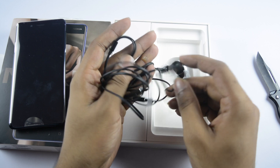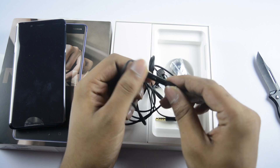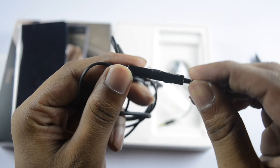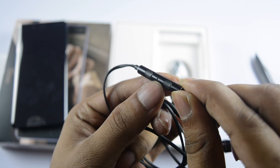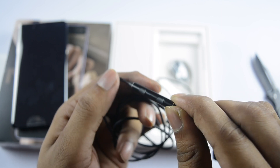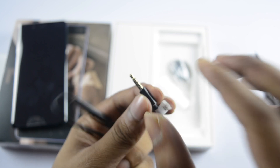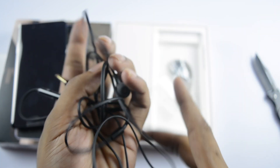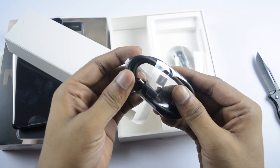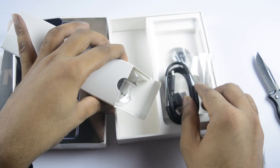We have a little quality to test with the earphones. There are buttons on the earphones as well. We have a microphone on the earphone cable. In the next box we have a Type-C USB cable — this is a USB 3.1 port so we can transfer data quickly.